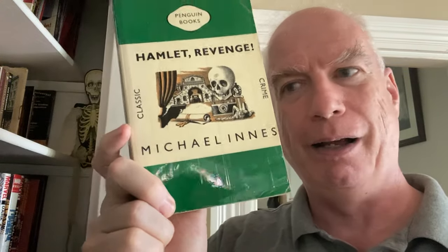Then we have a mystery novel — Hamlet, Revenge! by Michael Innes. Terrific stuff in this old — this is a trade paperback of this old Penguin crime line. I have a lot of these in mass market; I think this might be my only one in trade paperback.